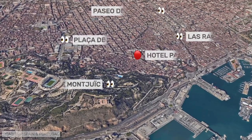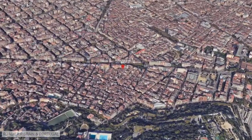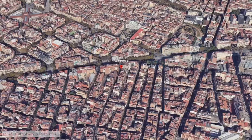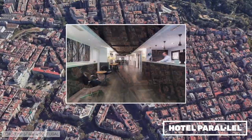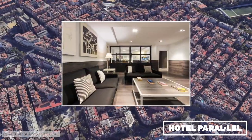Hotel Parallel is a small and nice hotel in the Parallel neighborhood, close to the historic center of Barcelona, and with metro and buses almost on the doorstep. It is located in a very lively area of Barcelona. In the low season months it usually has very good fares, and we have stayed there several times.